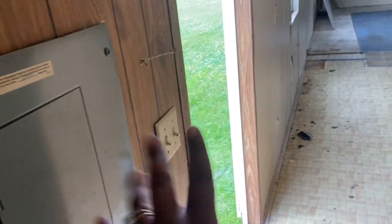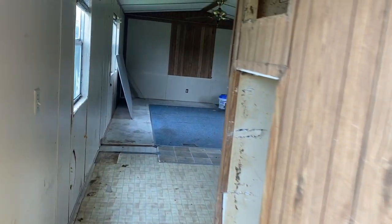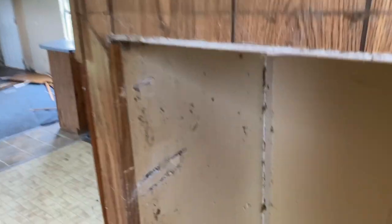This is going to be the back door and our electric panel. This is the laundry room — I'm so excited to decorate this laundry room! My husband's going to knock this wall down. He doesn't want it there and I don't want it there either.